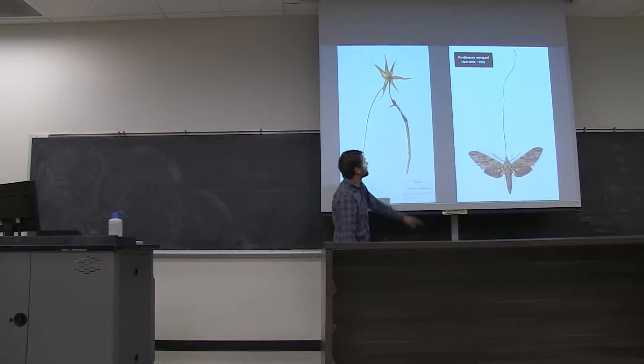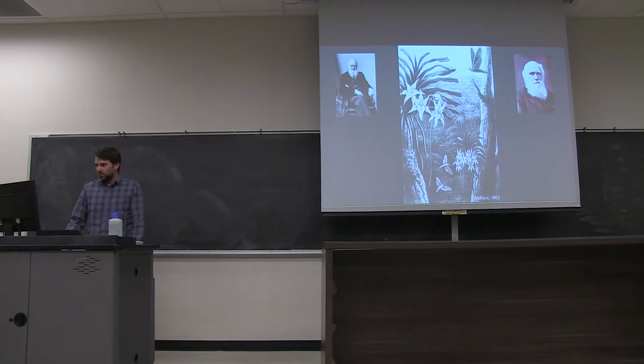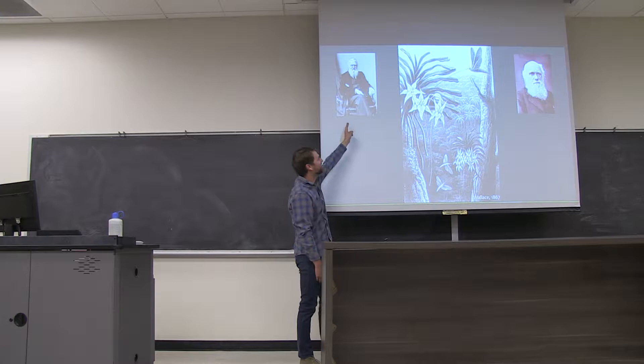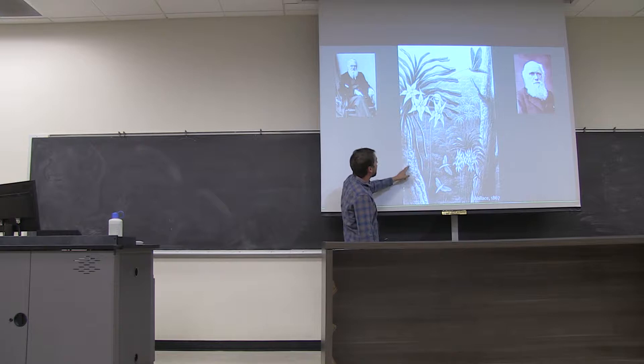You can see the pollinator here, this hawk moth, with a very, very long proboscis that can reach the nectar at the base of this nectar spur. The existence of this incredibly long proboscis was hypothesized by both Charles Darwin and Alfred Russell Wallace, after observing these incredibly long nectar spurs.